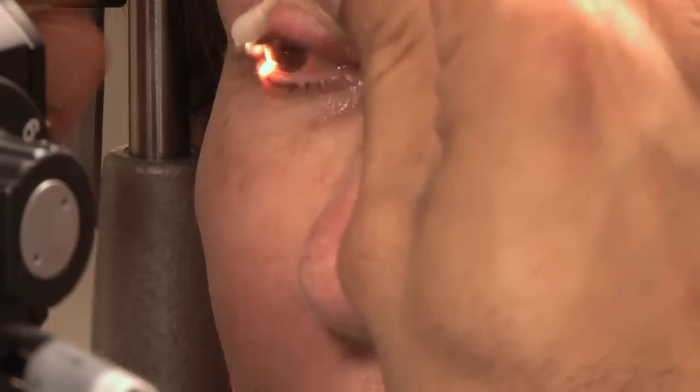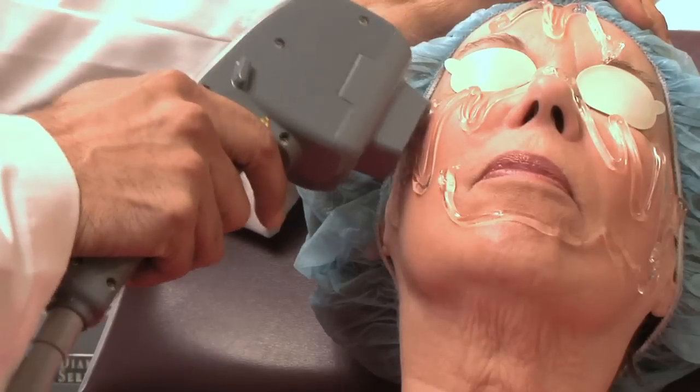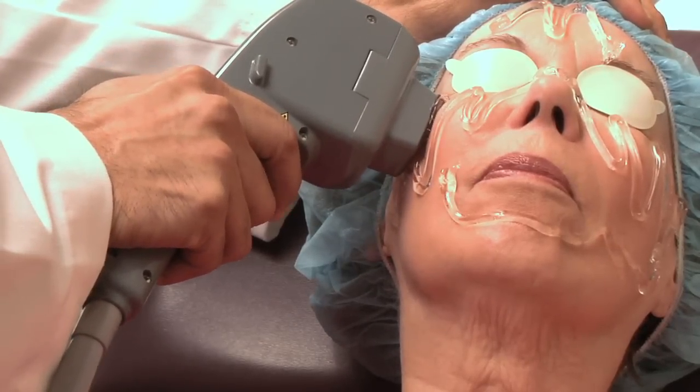You feel like you have rocks in your eyes, and they feel very tired, especially in the summer. It affects everything during the daytime — activities that people commonly do: reading books, working on the computer, driving — basically anything that exposes the eyes to the environment.